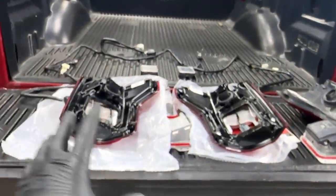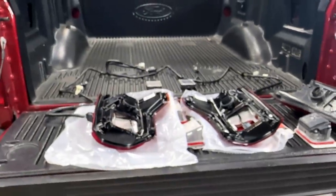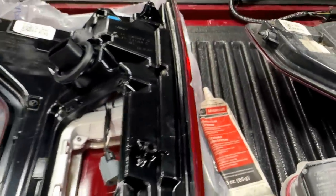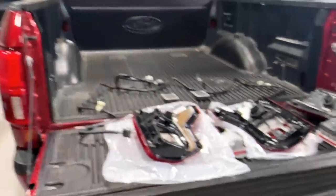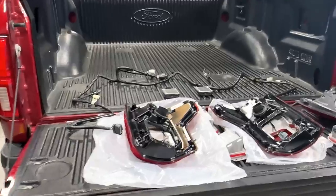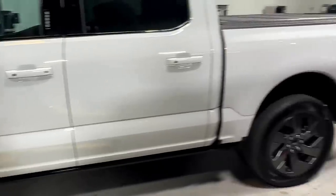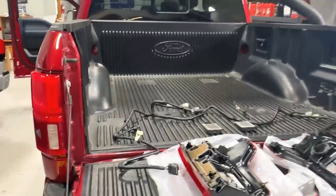These modules back here caused all that aggravation and all that money. We're going to put in the latest and greatest parts, grease everything up, and seal it so it doesn't happen again. I figured I'd bring you guys along to show you how expensive some of these newer vehicles are getting to work on and fix — they're unbelievable. I can't imagine paying to fix anything on a Lightning — the battery, the rear tail lamps, anything. These new vehicles are just getting out of hand.